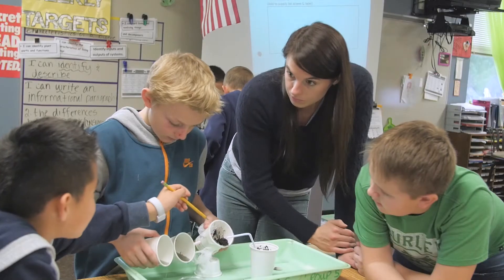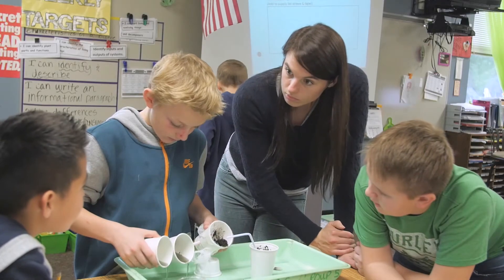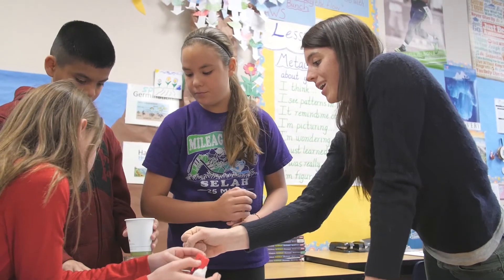Being in the classroom with the students and the teachers is a really eye-opening experience. The part that I've enjoyed the most so far has been going to the classrooms, interacting with the kids, and answering their questions. It's really cool to see the kids take these projects and implement them in new and different ways.